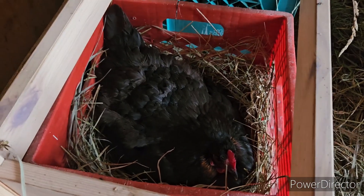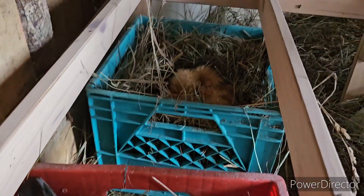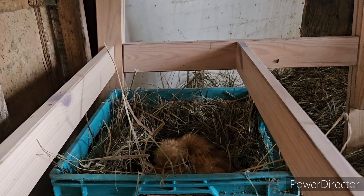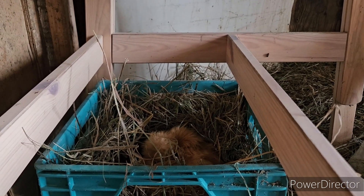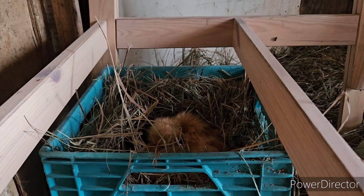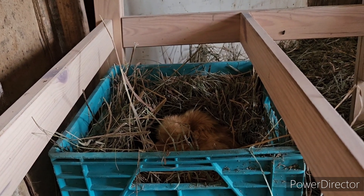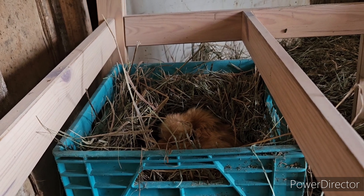We have this black hen sitting on this nest and then we have another little silky sitting on a nest there. I'm not sure if this silky is committed to the nest yet — we'll see if she jumps out or not. Right now she's lying there but she was acting all broody with no eggs underneath her.